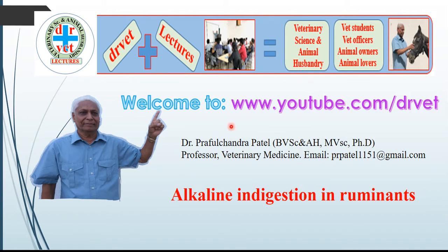Dear veterinarians, welcome to the YouTube channel Dr. Vet. I am Dr. Prof. Chandra Patel, Professor of Veterinary Medicine. Today's lecture is on Alkaline Indigestion or Rumen Alkalosis in the Ruminant.